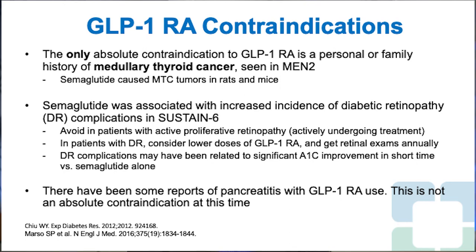There have been some reports of pancreatitis with GLP-1 RA use, but these have been only in small case series, not in major trials, and this is not a contraindication at this time. However, it should be considered in patients with otherwise unexplained pancreatitis or those predisposed to it, such as with excess alcohol consumption, high triglycerides, and gallstones.